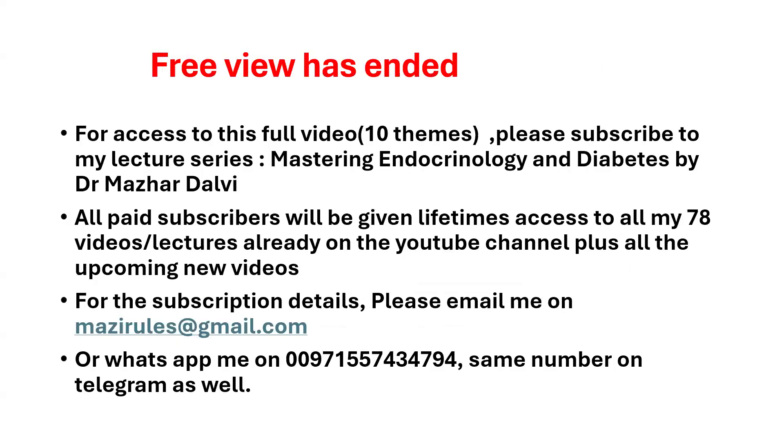That's the end of the free preview. For full access to all 10 themes from questions 21 to 30, please subscribe to the lecture series. Paid subscribers receive lifetime access to all 78 existing lectures plus upcoming new videos. To subscribe, email nazirules@gmail.com or WhatsApp at 00971557434794. Thank you and best of luck.